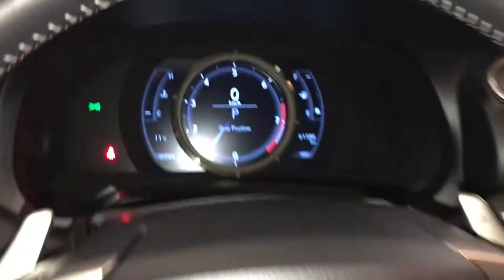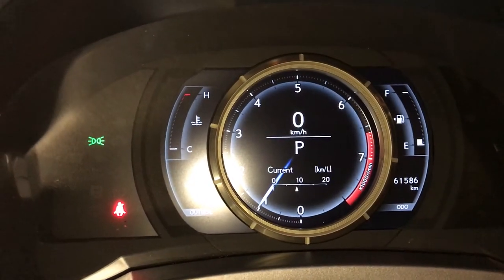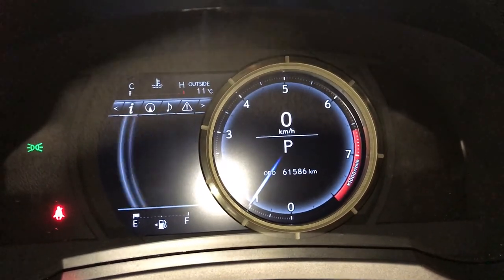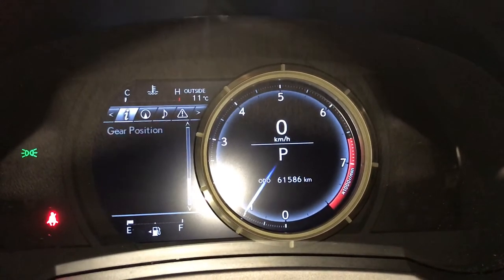These buttons control information on the dash. You can do a quick glance of information or slide to the right for more in-depth. You can check out your compass, audio, messages, vehicle settings, kilometres till empty, eco-indicator, and tire pressure monitoring.